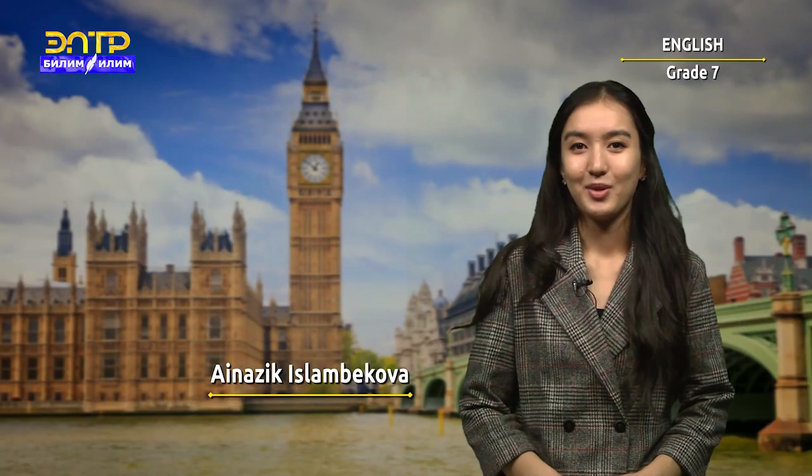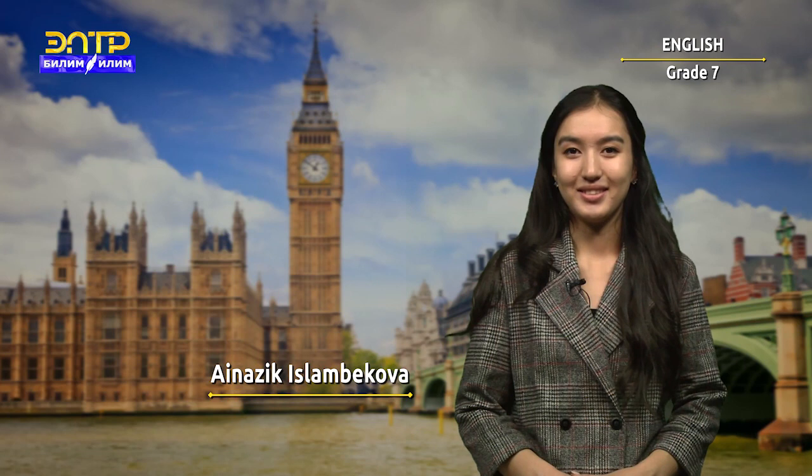Hello, dear boys and girls! Welcome to our English lesson. I hope you guys are ready for our lesson. And today we are going to talk about adjectives and adverbs. Let's go!